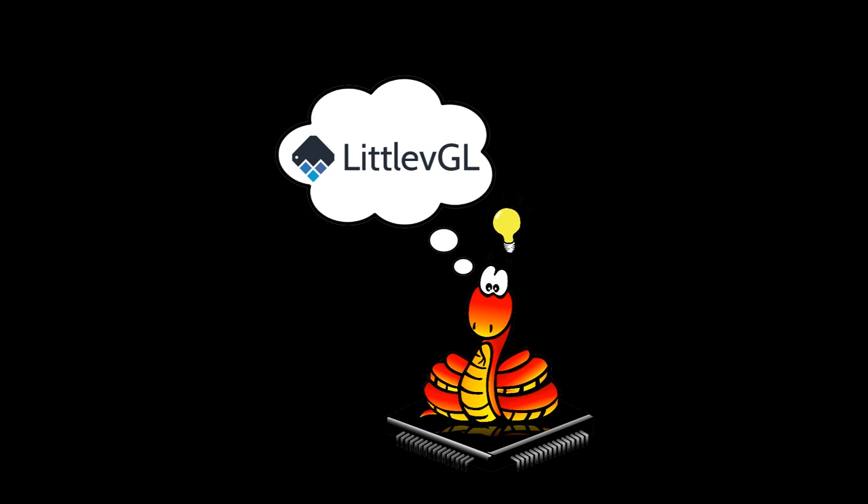LVGL is a high-level GUI library implemented in C. Its API is in C and it works with MicroPython. There's real interest in implementing this for Arduino for the Adafruit GFX library — that'll be interesting and cool.